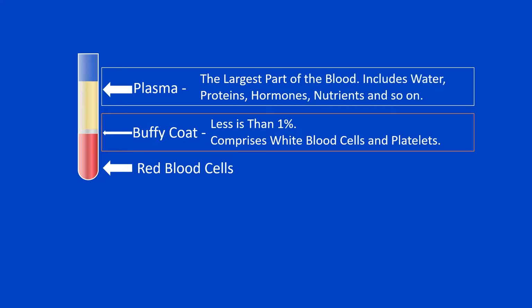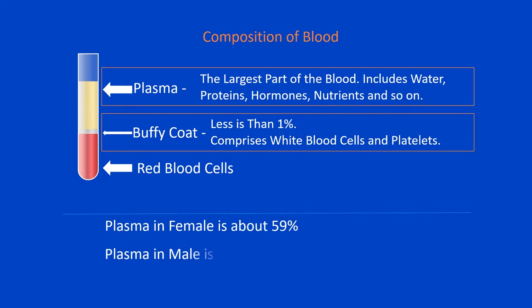Above the buffy coat is the blood plasma, normally a pale, straw-colored fluid, which constitutes the remainder of the sample. The plasma is the largest part of the blood, and includes different substances, such as water, proteins, hormones, nutrients and so on.